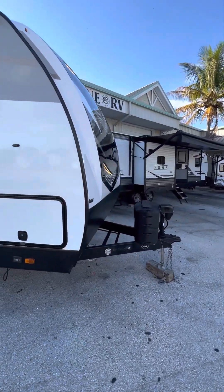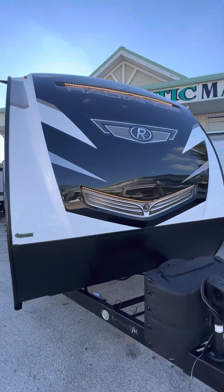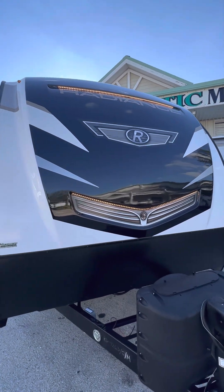Here at the front you've got your fiberglass end cap with your LED lighting — looks amazing going down the road in the evening behind your truck. Really nice LED lights.